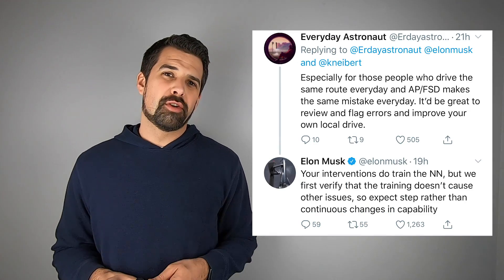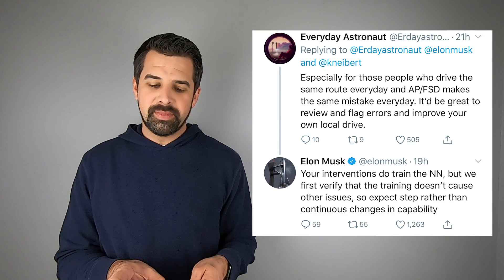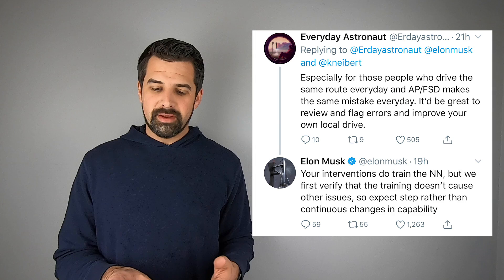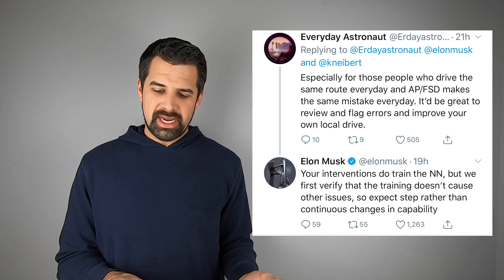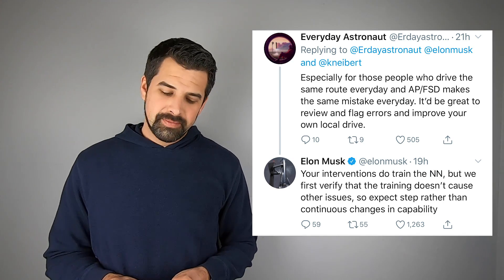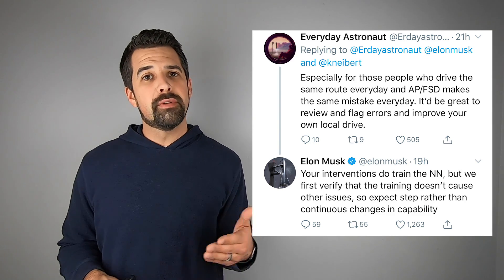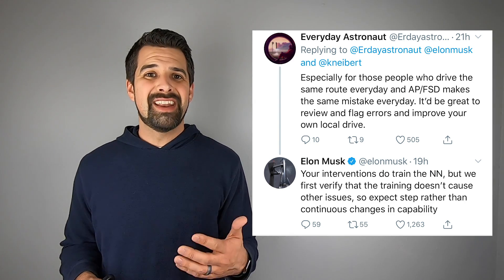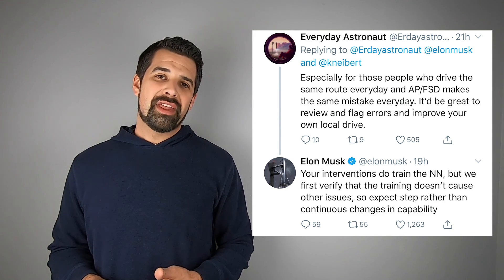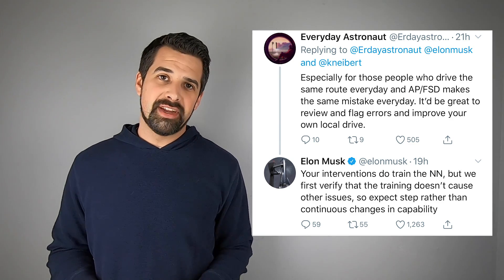With regards to the neural net and how it learns from corrections you make while on Autopilot, somebody tweeted to Elon noting that Autopilot makes the same mistake every day on familiar routes, and suggested it would be great to flag errors and improve your own local drive. Elon responded that your interventions do help train the neural net, but they review changes to make sure they don't negatively impact other components in unforeseen ways — so neural net updates are done in step increases rather than applied live in the vehicle.